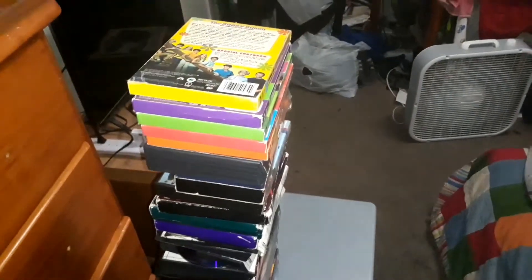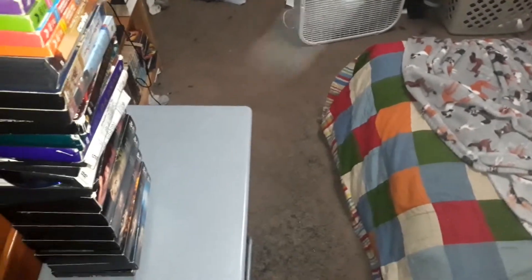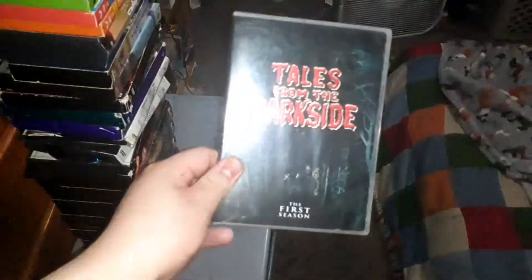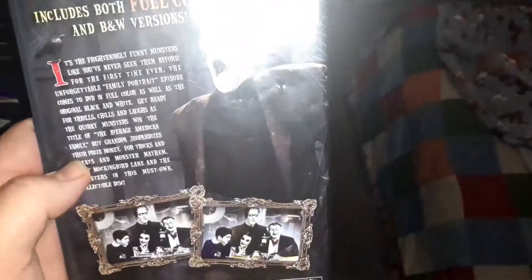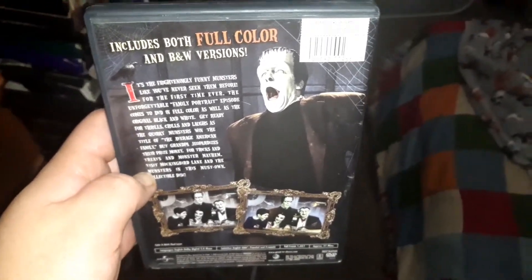From my Horror section, I have a couple of Tales from the Crypt DVDs — Seasons 5 and 6. I need to get the rest of Tales from the Crypt; there's so much out there and I'm way behind. I also have Tales from the Dark Side, the first season. And The Munsters Family Portrait in full color on a flipper disc, which has two different versions — the full colorized version and the original black and white version.